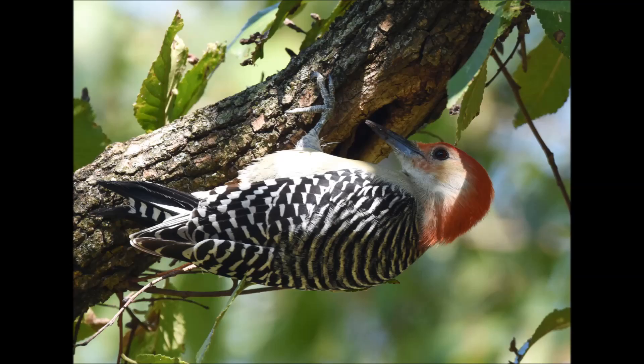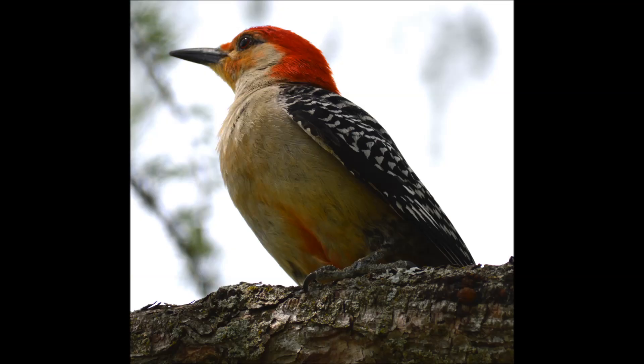While the red-bellied woodpecker does have red on its head, it's limited to a long red stripe rather than the entire head. They also have a lightly red-tinted belly, hence their name, along with black and white checkered wings and a dark tinted beak.